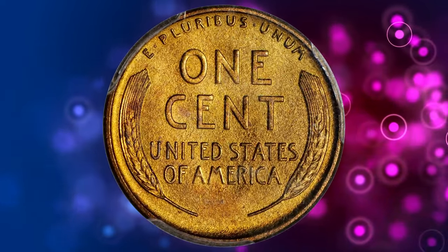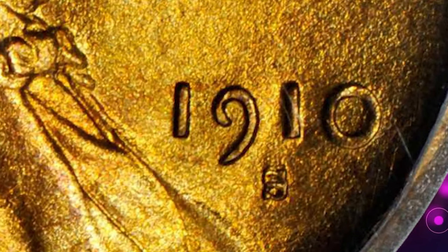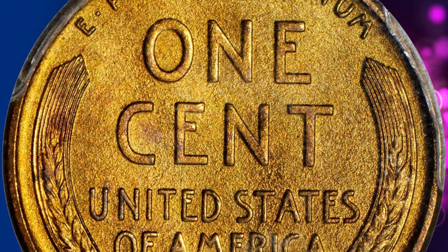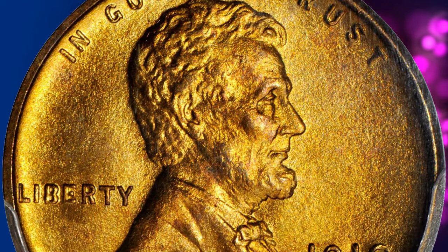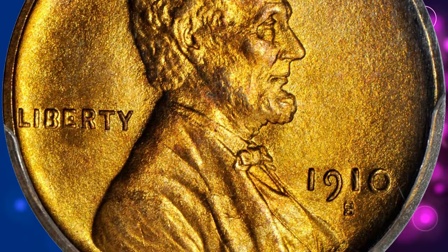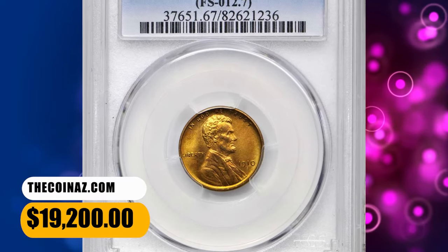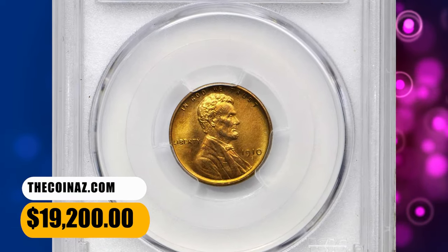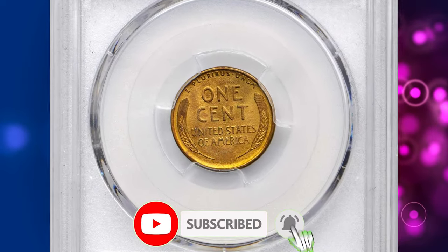Incredibly sharp throughout and spared from notable blemishes of any sort. A highly sought-after variety, the 1910-S FS-502 is an underrated variety that sits in the shadow of more famous varieties like the 1958 and 1969-S. However, advanced Lincoln collectors recognize its true rarity, and it is often the jewel in the most specialized collections. It is listed among the top 100 repunched mint mark varieties by both Cherrypickers and Wexler.